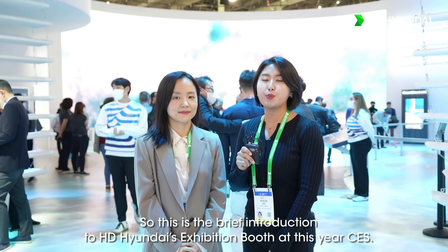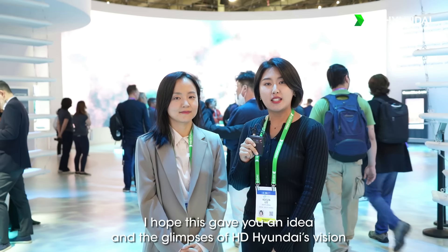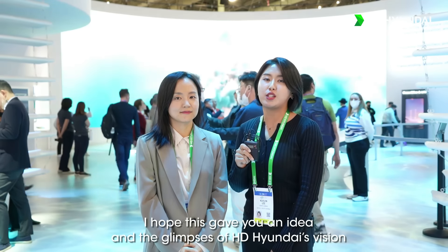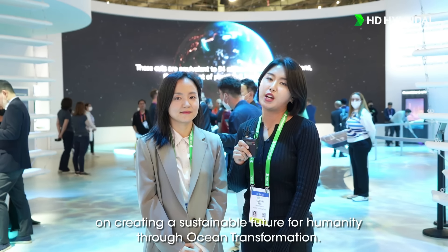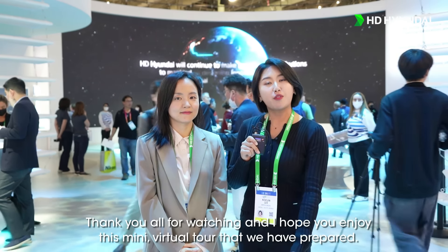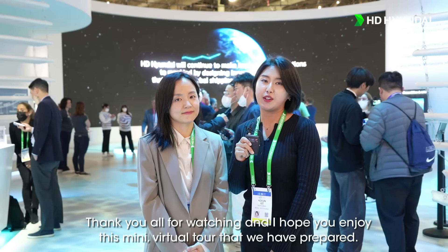So this was a brief introduction to HD Hyundai's exhibition booth at this year's CES. I hope this gave you an idea and a glimpse of HD Hyundai's vision on creating a sustainable future for humanity through ocean transformation. Thank you all for watching and I hope you enjoy this mini virtual tour that we have prepared. Thank you!